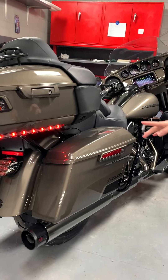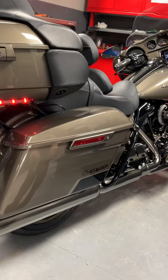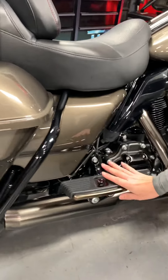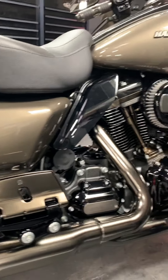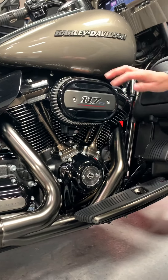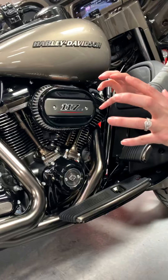Then you come around and it has the CVO badge. It has these really cool hard-plate footboards, which is just amazing. And the rods — I mean, check this out. The details are just awesome on this motorcycle.